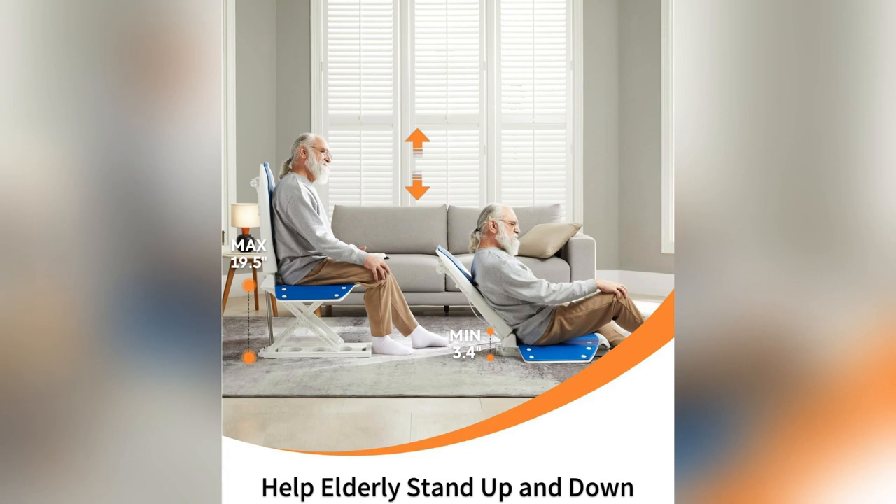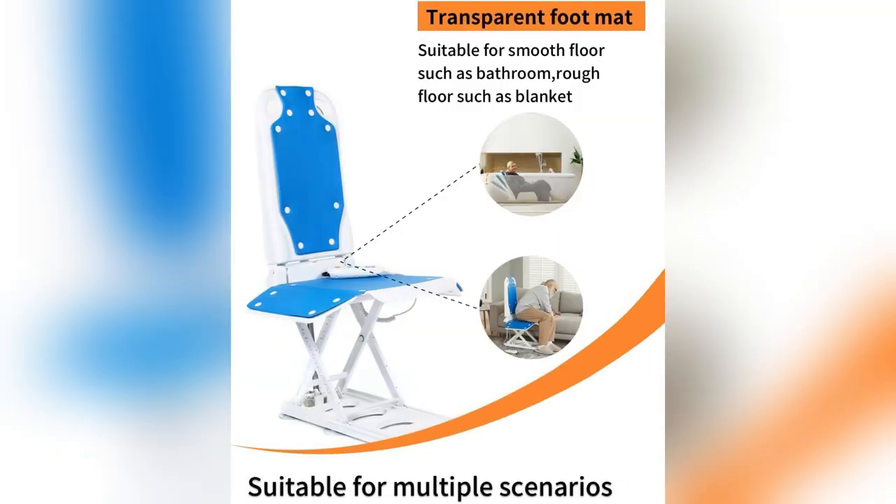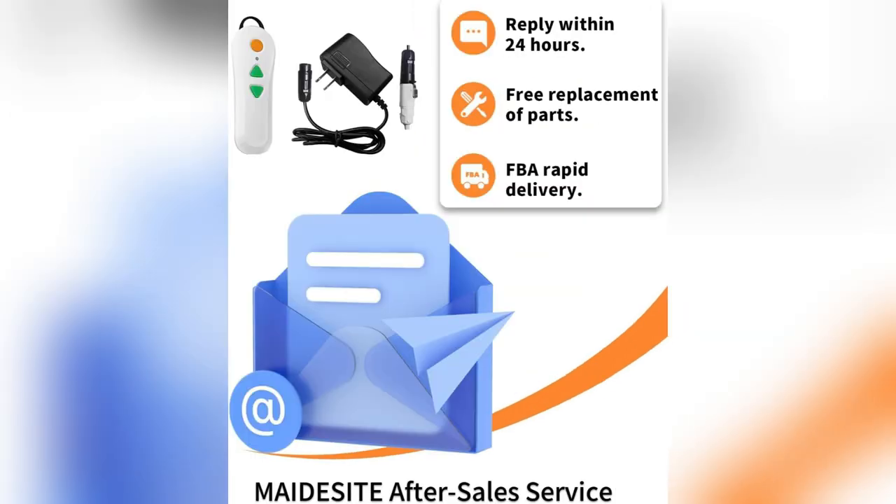This beauty supports up to 300 pounds. It's like having a superhero around. No more worrying about falls. Those sturdy design and folding side wings are lifesavers.